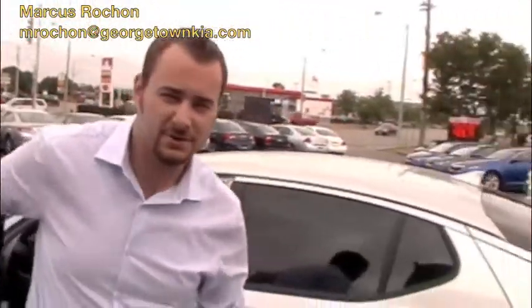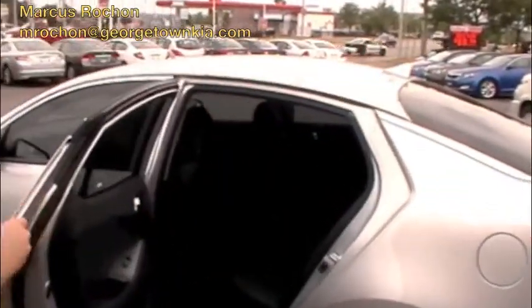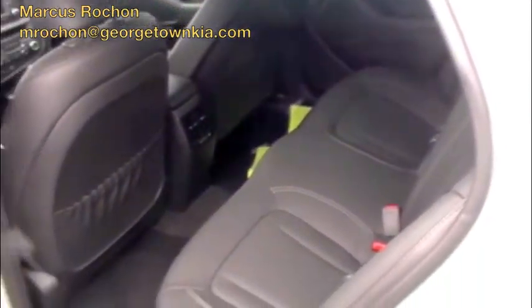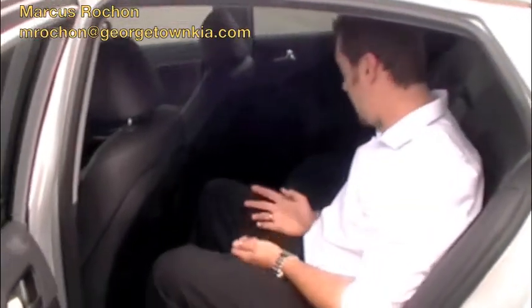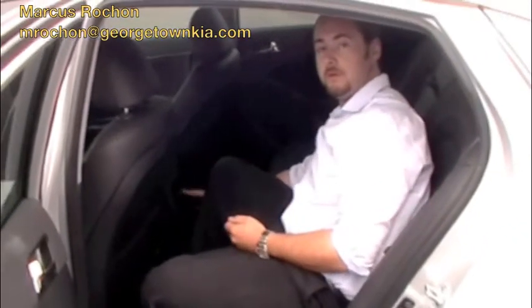Follow me to the rear — we'll show you how the back seats look. Plenty of space in the back with beautiful black leather. As you can see I've got a lot of leg room. It's a very comfortable car. It also has vents in the back here in the center for better climate control in the rear.